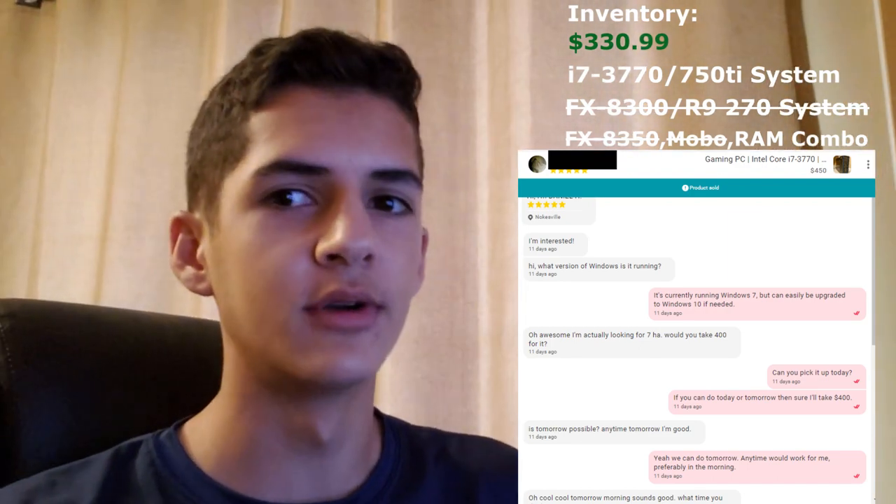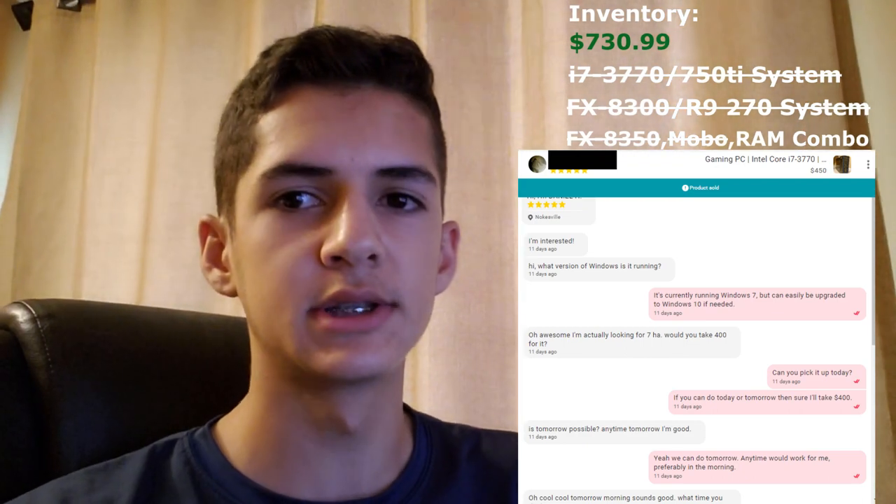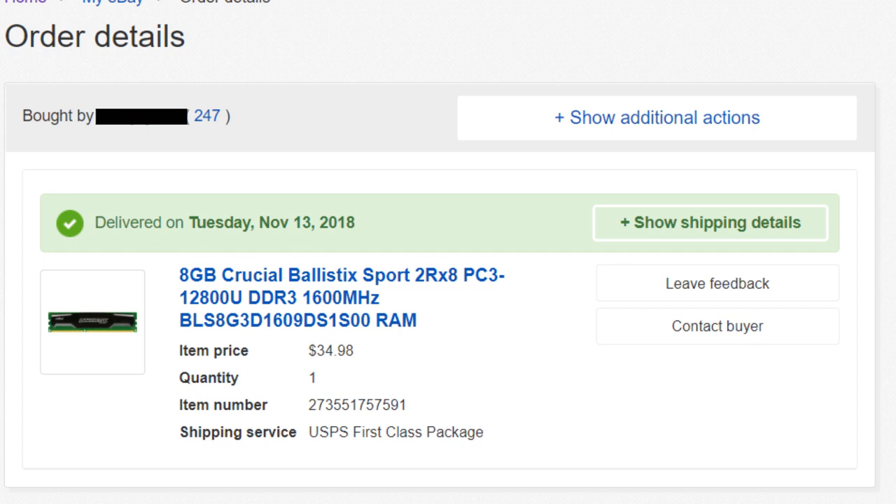I just got rid of the i7 PC — I got $400 for it, which is pretty good. That's $300 profit. Now all we have left is the 16GB of DDR3 RAM. I listed everything on eBay, OfferUp, LetGo, and they ended up selling on eBay within the first day. I got about $20 after fees for the two 4GB sticks, and a little bit less than $30 after fees and shipping for the 8GB stick. Those are on the way to the buyers.